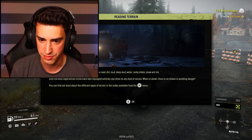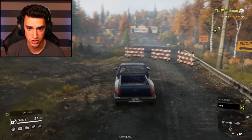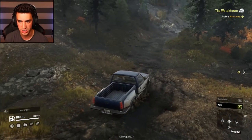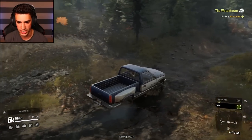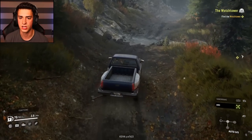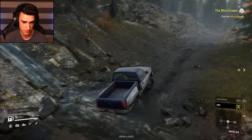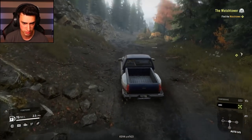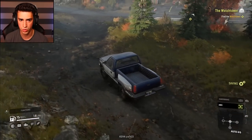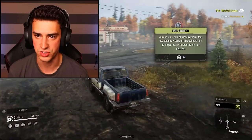Only the most experienced drivers with well-equipped vehicles can drive on any type of terrain. I think it wants me to go this way — pretty sure I can take a shortcut. We're all-wheel driving this sucker. There's a cute little stream right here — streams are cute, apparently. Dangerous water level? Not to me. That was the world's quickest detour, and I didn't damage any signs. Fuel station — you can refuel here. Try to refuel as often as possible. I did it. I wish pumping gas was that easy in real life.